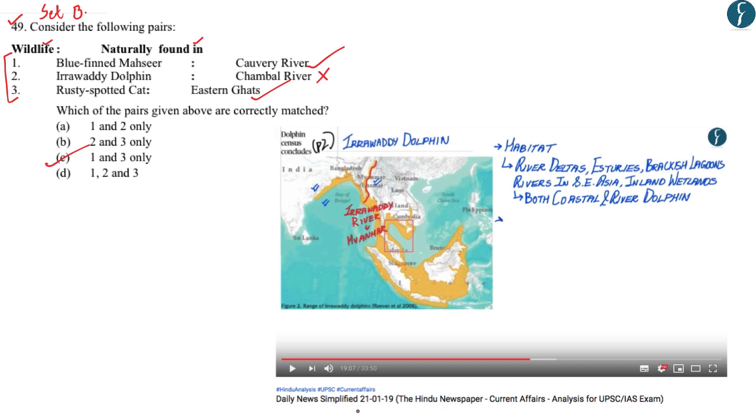You could have easily solved this question if you had watched the DNS dated 21st January 2019, where we spoke about the Irrawaddy Dolphin and clearly mentioned that it gets its name from the Irrawaddy River, a freshwater river flowing in Myanmar. Chambal river is a tributary of the Yamuna, found in central India in Madhya Pradesh — so the Irrawaddy Dolphin obviously cannot be found there. Eliminating option 2 automatically eliminates options A, B, and D, leaving C as the correct answer.